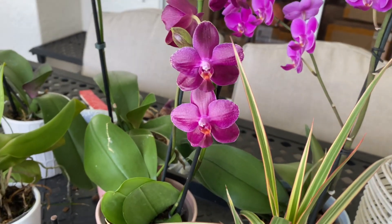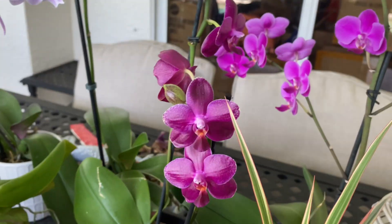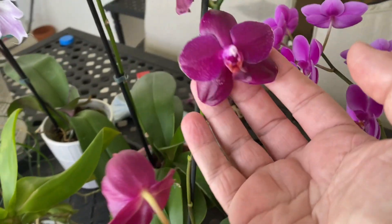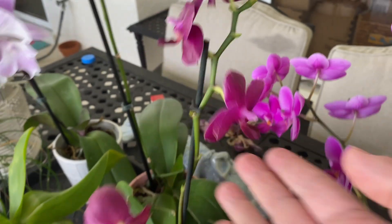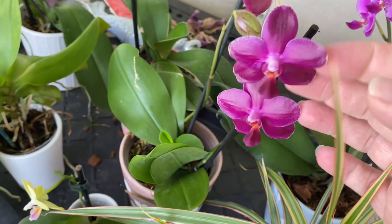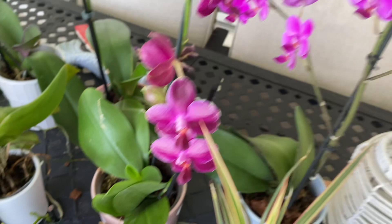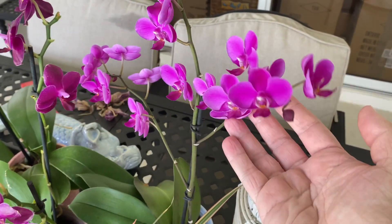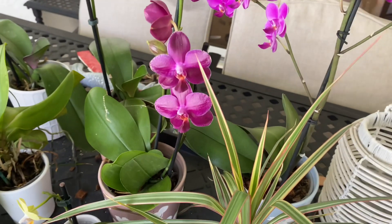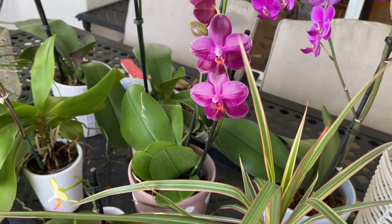Hey everyone, welcome back to my channel. I thought I'd show you guys this really pretty Phalaenopsis I have here with extremely waxy flowers. It actually is fragrant. This one's on its way out, but it does have a new bud coming. I actually got this along with another one at Aldi for $11.99 — can't beat that.